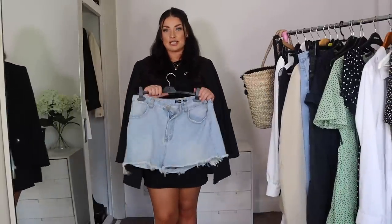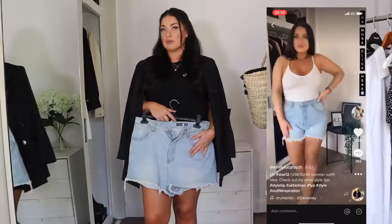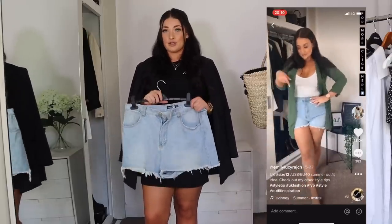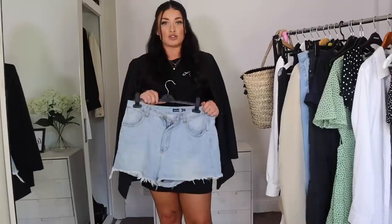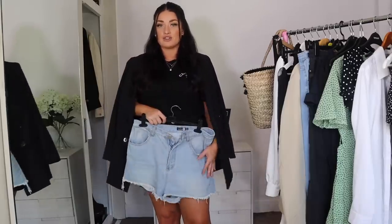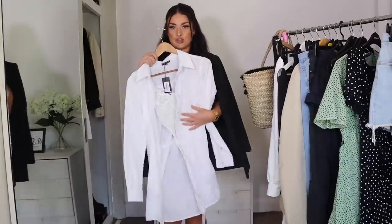Next is denim shorts. These ones from Boohoo - the trick is, if you are like me and don't want your legs to rub together, go to the tall section. The tall section for denim shorts is a godsend. I know tall girls have it hard enough trying to get clothes, but brands make denim shorts so short. Go to the tall section and get a jean short with a longer leg - it fits perfectly. I've linked them all below in the caption.